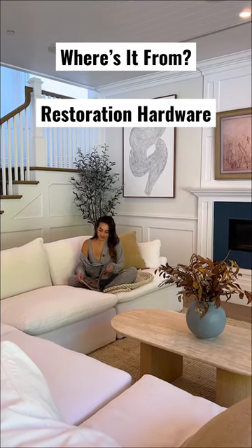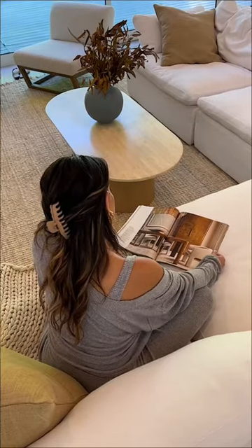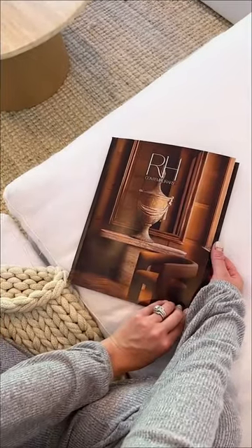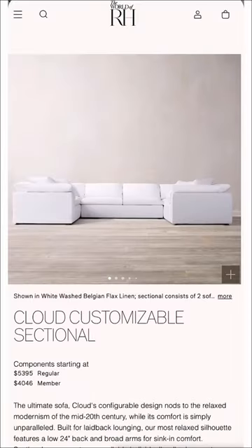Welcome back to Where's It From, a series where I break down all of the furniture in my home by retailer. Today's retailer is Restoration Hardware and we're talking all about my white sectional couch, which is probably RH's most popular furniture piece, the cloud couch.